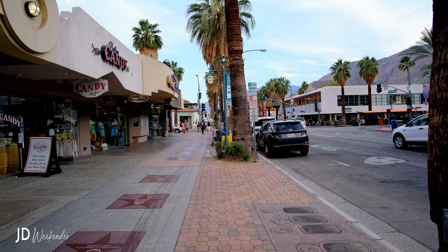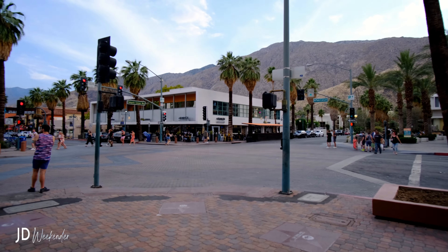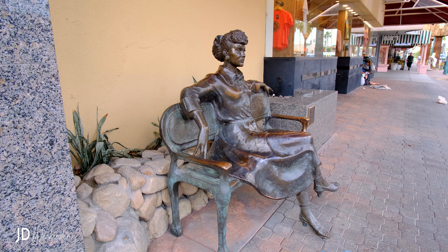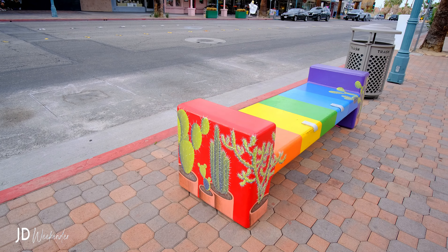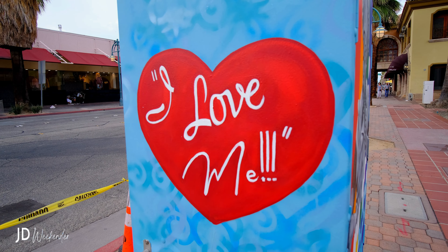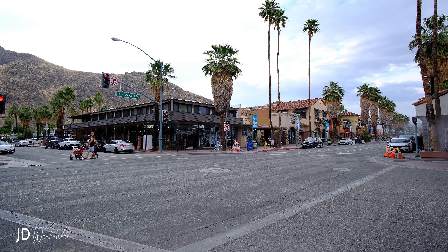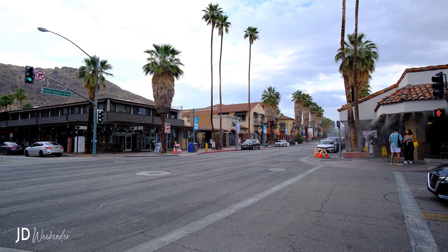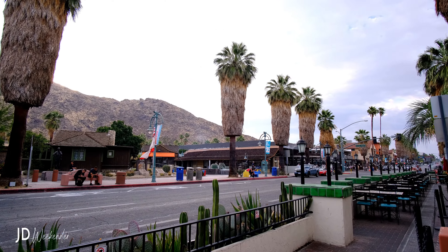Downtown Palm Springs is known for its diverse and eclectic range of shops that cater to various interests and tastes. From sculptures to murals, these public artworks contribute to the character of the city. The area offers a mix of mainstream brands, local businesses, and unique specialty stores, making it a shopper's paradise.